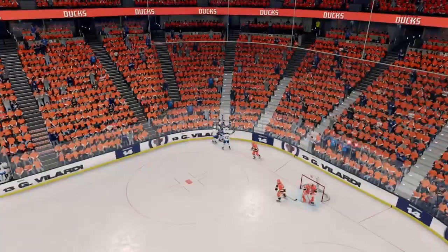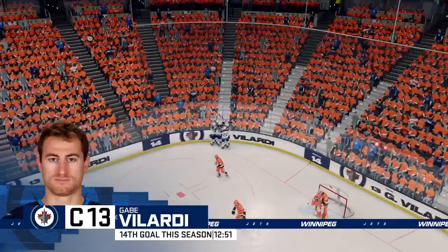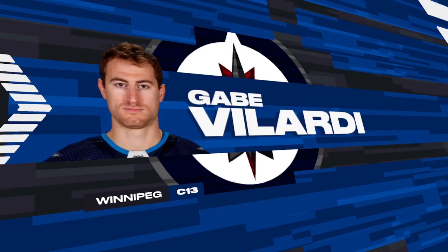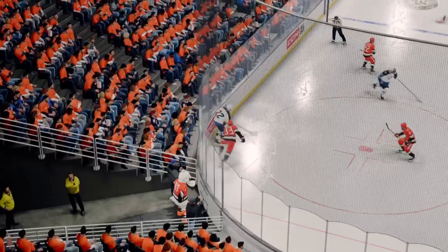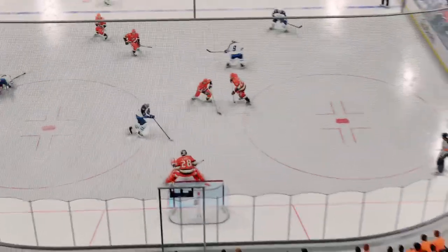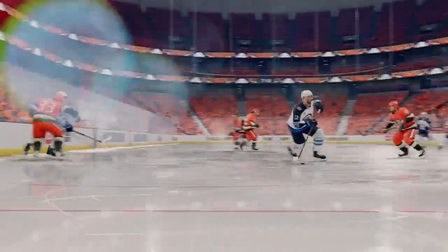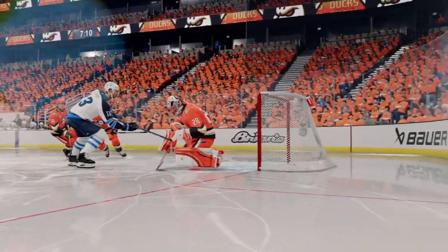Nothing like switching momentum and putting your opponent on their heels than getting two in a row back-to-back. That's what you call having a nose for the net, James. When you get in tight and you're sniffing around, you better get that puck off quickly because you know there are defenders all around you that are going to come and close.